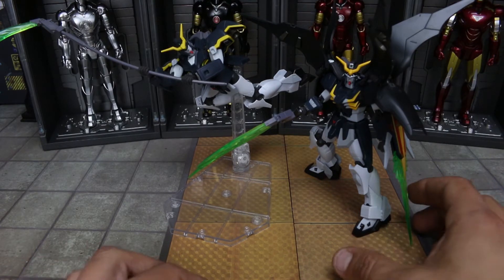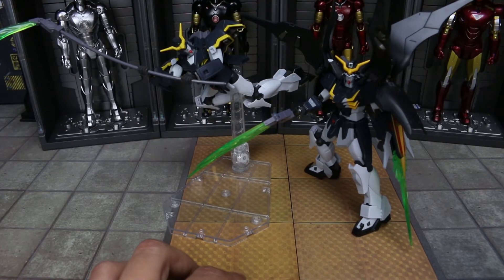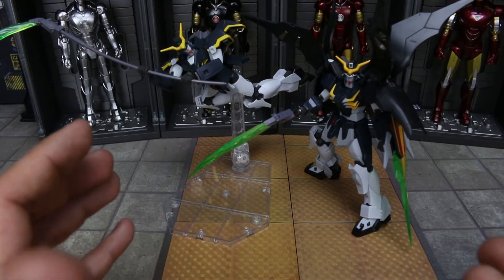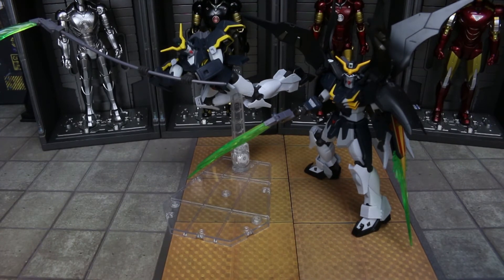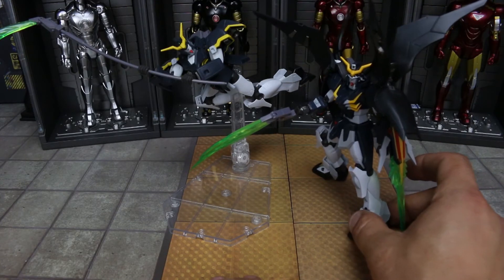I didn't want to wait a month to get them. So luckily I was cruising around, found some US sellers, and voila, I got them not too long after. I was able to pick them up just via auction — a late night auction.